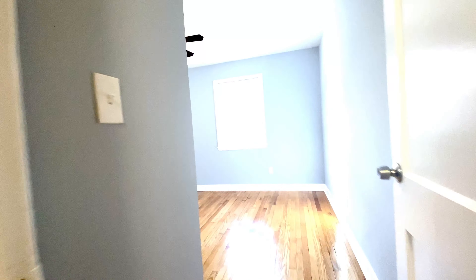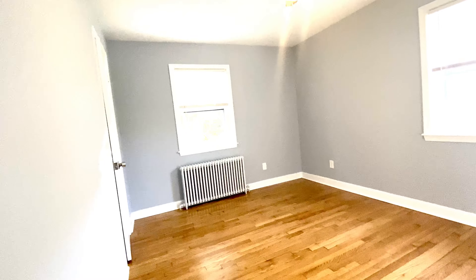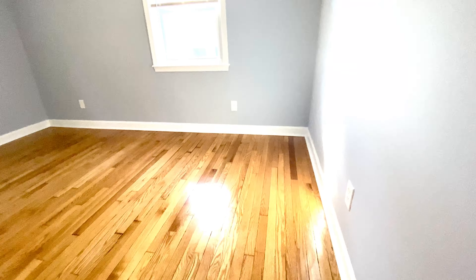We're going to go back, and on the right side that's where the kitchen and bathroom are, but we're going to turn left here into the master bedroom. It also has a ceiling fan, two windows, a radiator, and a nice closet.